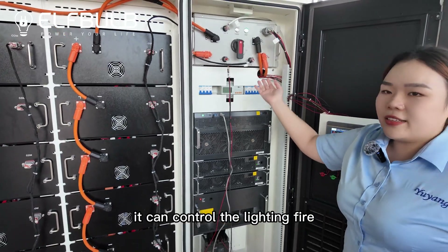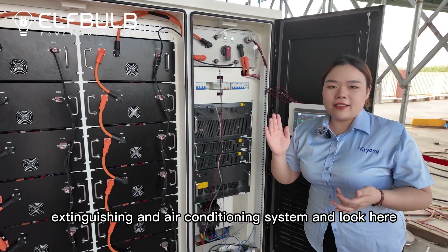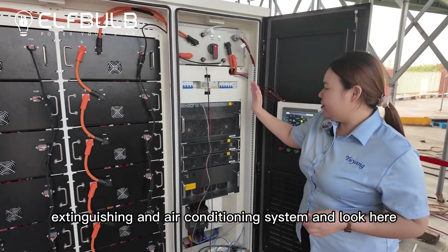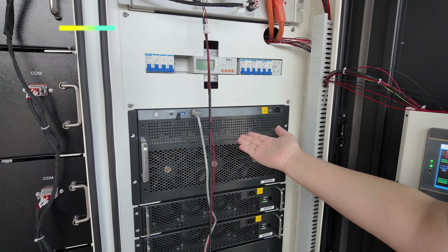And this one can control the lighting, fire extinguishing, and air conditioning system. And look here — this one is the PCS.